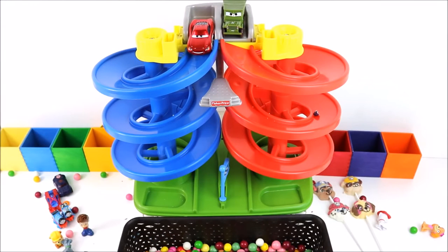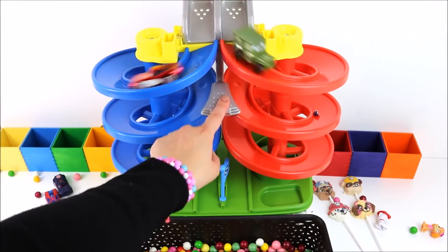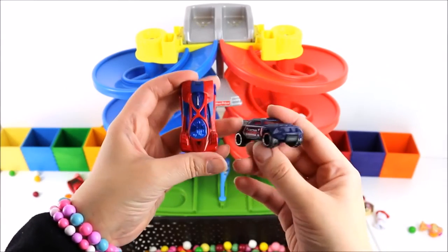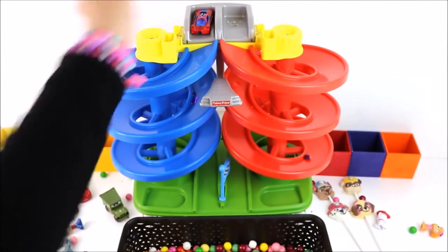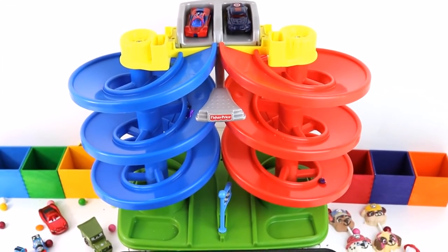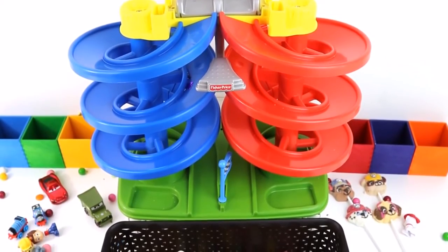Let's race some other cars! Who do you think is going to win between Lightning McQueen and Sarge? Let's find out! 1, 2, 3! Go! I think Lightning McQueen won! Next we have Spider-Man versus Captain America. I wonder who's going to win. Are you ready? One, two, three, go! I think Captain America won!